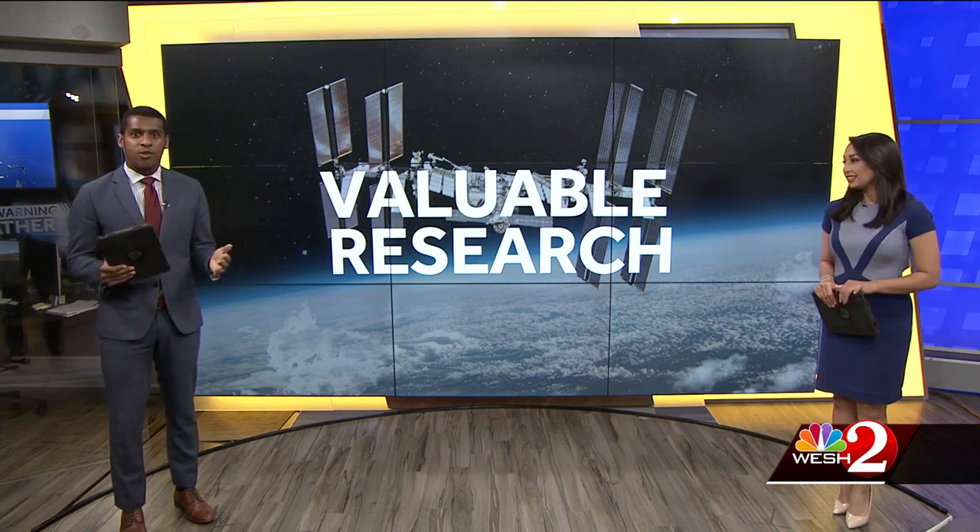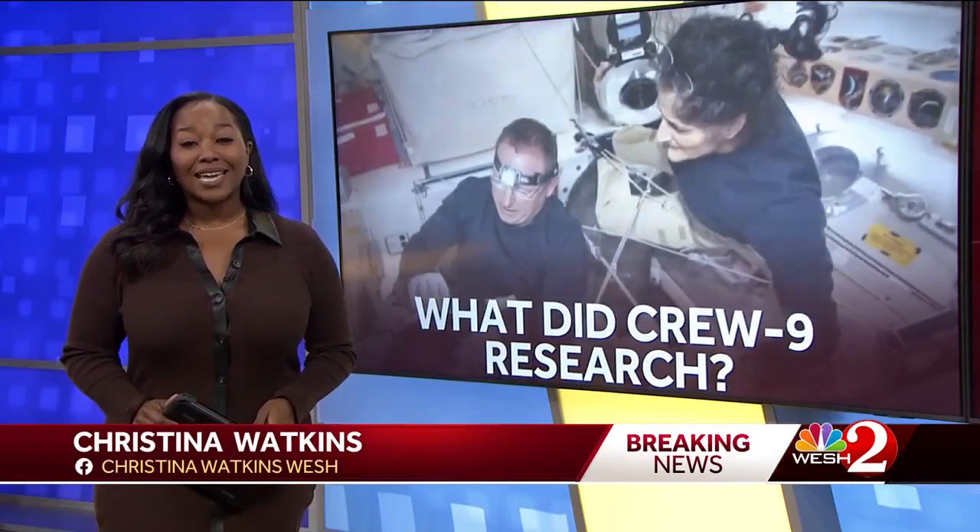Crew Nine will be bringing back some valuable research with them. Christina Watkins joins us now. The crew completed more than 900 hours of research, and NASA says the mission was a success.